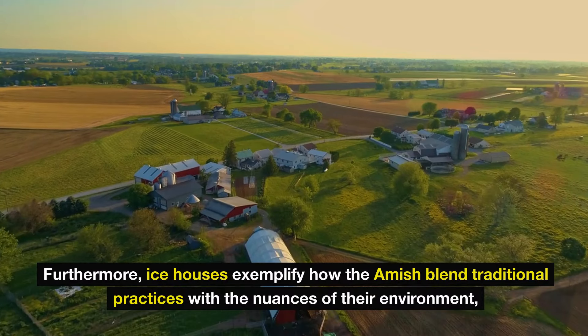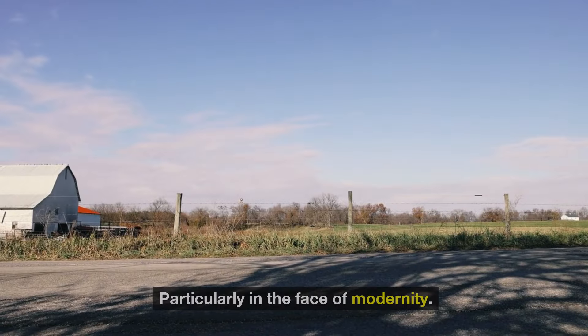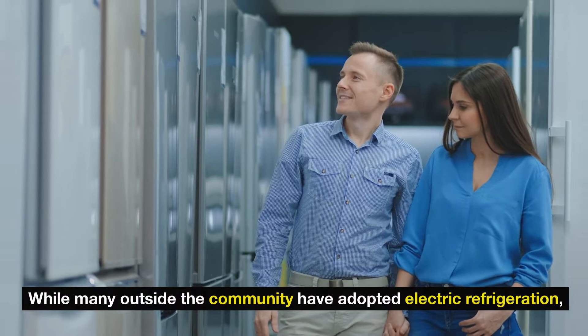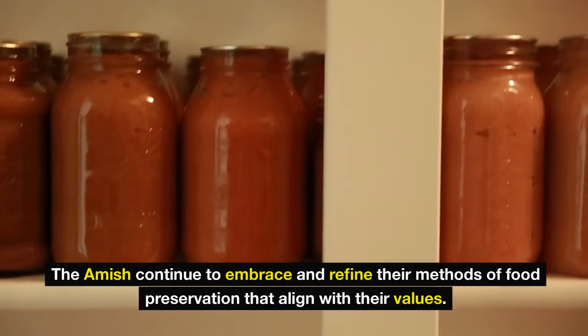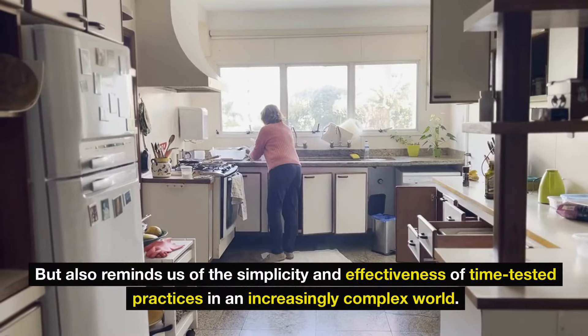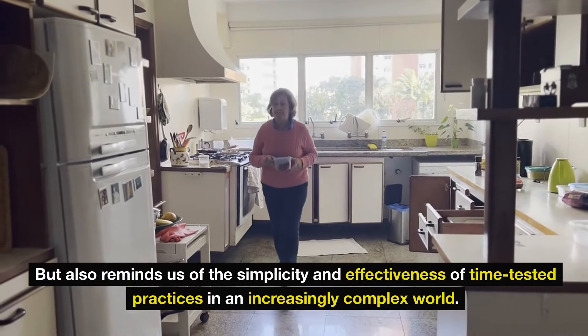Furthermore, ice houses exemplify how the Amish blend traditional practices with the nuances of their environment, particularly in the face of modernity. While many outside the community have adopted electric refrigeration, the Amish continue to embrace and refine their methods of food preservation that align with their values. This not only helps maintain their cultural identity, but also reminds us of the simplicity and effectiveness of time-tested practices in an increasingly complex world.